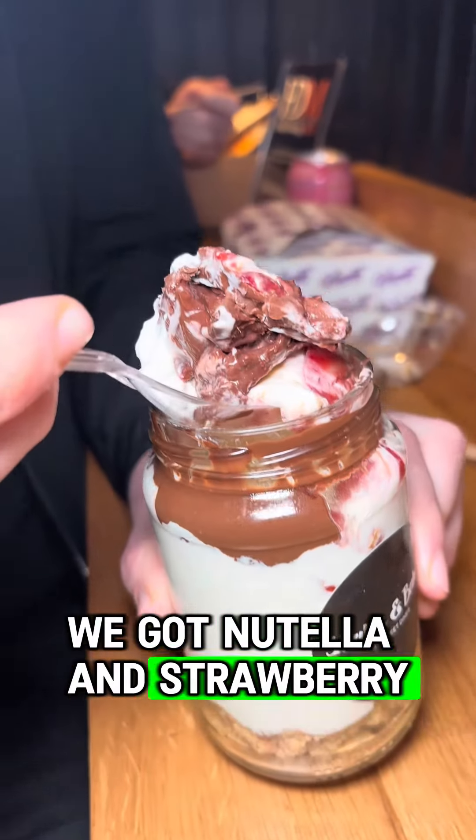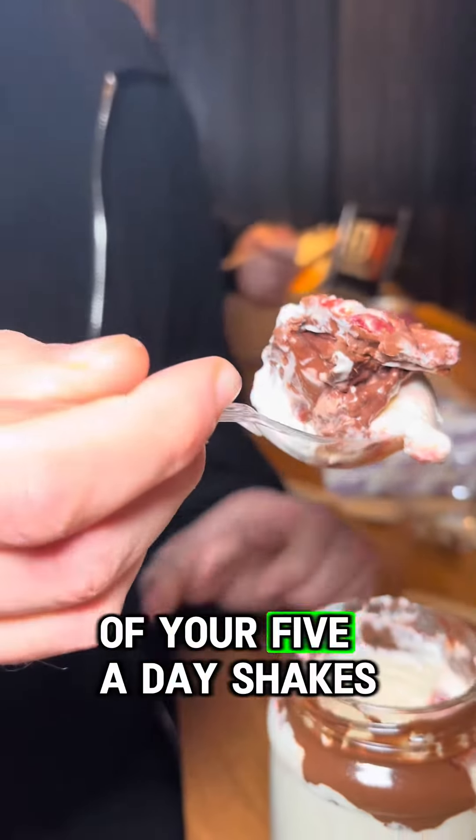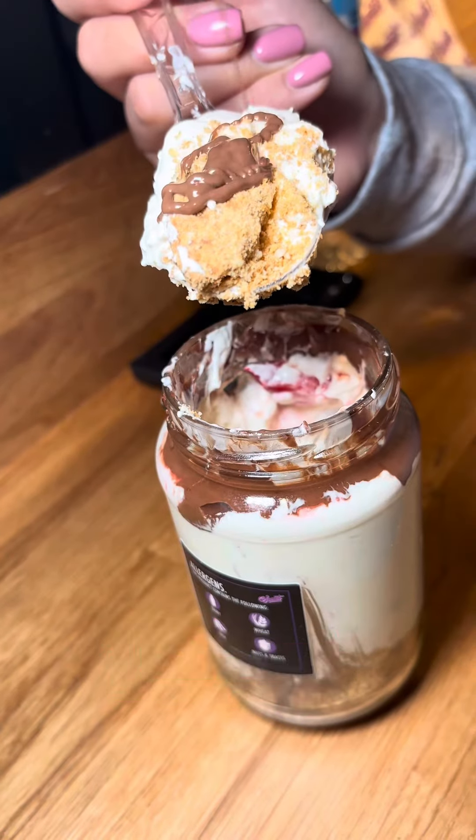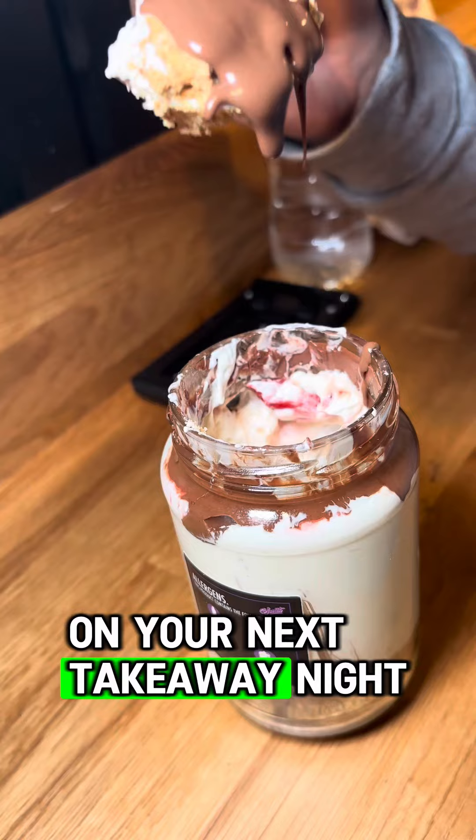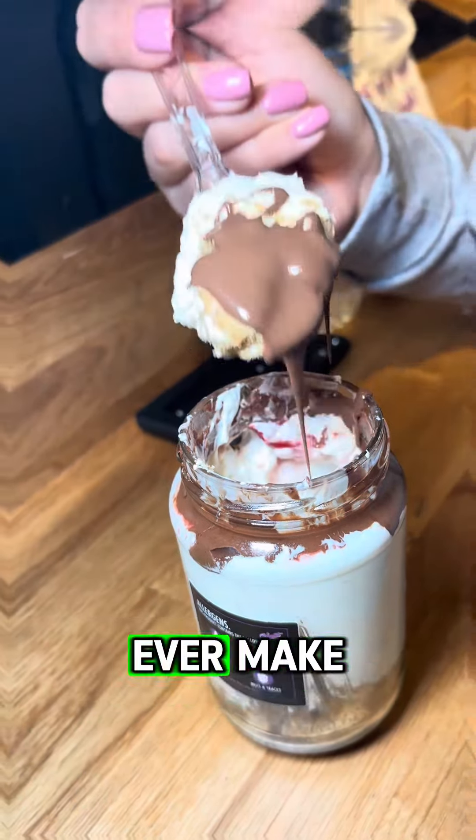Next time the weather's nice and you're craving a cold dessert, make sure you get something ordered. These cheesecake jars speak for themselves — we got Nutella and strawberry, so you even got one of your five a day. Shakes and Bakes are really setting the levels for burgers, sundaes, and cheesecakes. Not giving them a go on your next takeaway night is the biggest mistake you'll ever make.